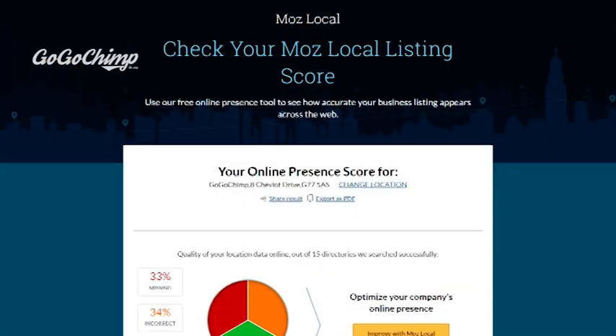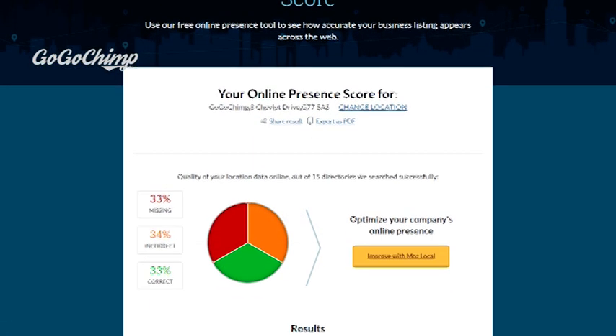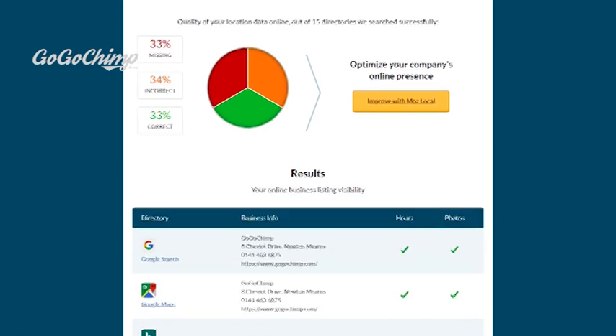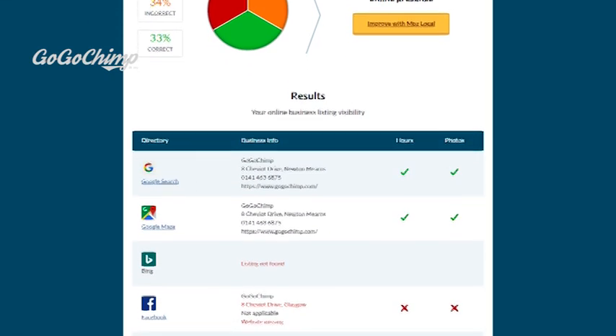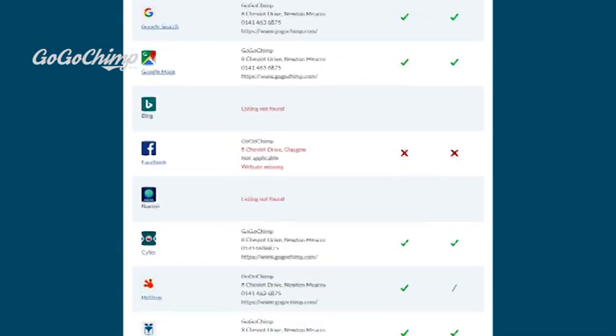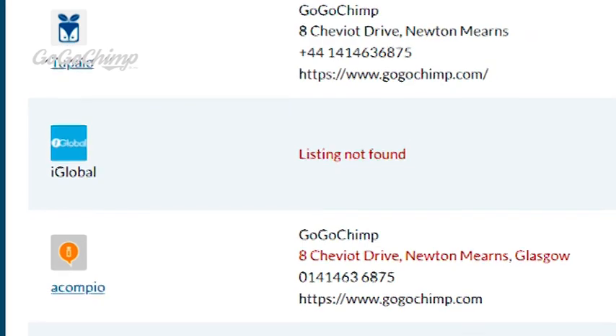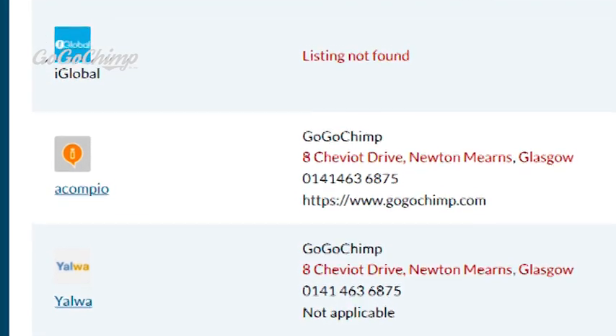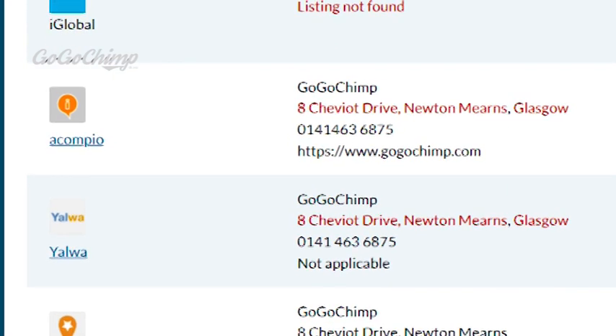Moz Local is another option which is less expensive than most of its counterparts. I find that it's mostly US-based, but will ensure that your business listings are verified on Google and Facebook and distributes your listing across the search ecosystem. Additionally, Moz Local will collaborate with data aggregators to help push listings, ensuring your business gains visibility.